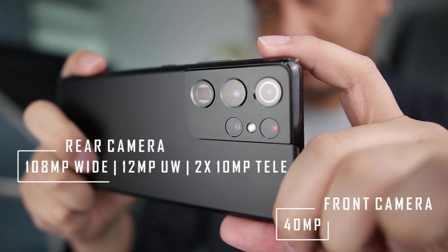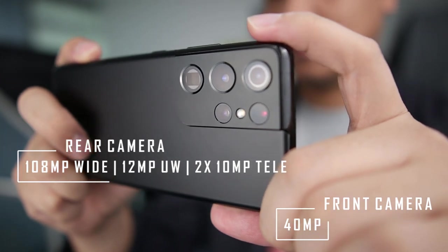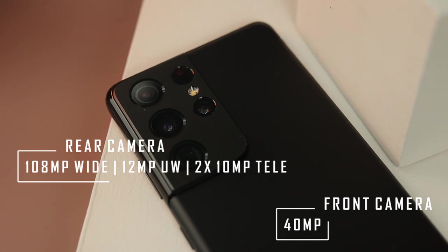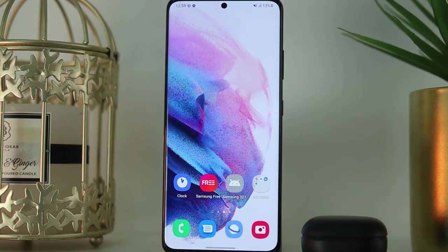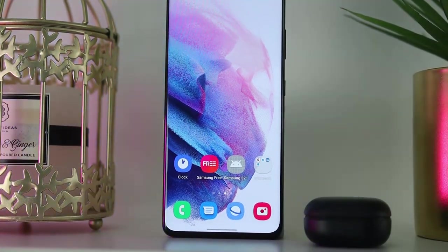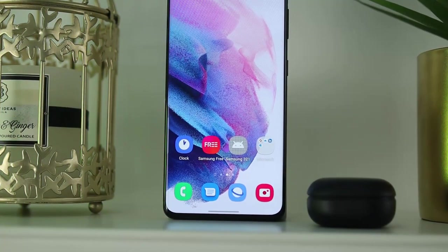For the camera, you get an updated 108-megapixel wide-angle camera with OIS and face detection, a laser autofocus module, a 12-megapixel ultrawide unit, and two 10-megapixel shooters with OIS — one that can go 10x and the other up to 3x telephoto. Up front is a 40-megapixel snapper. Just like its previous generation, the camera setup includes 8K video recording.